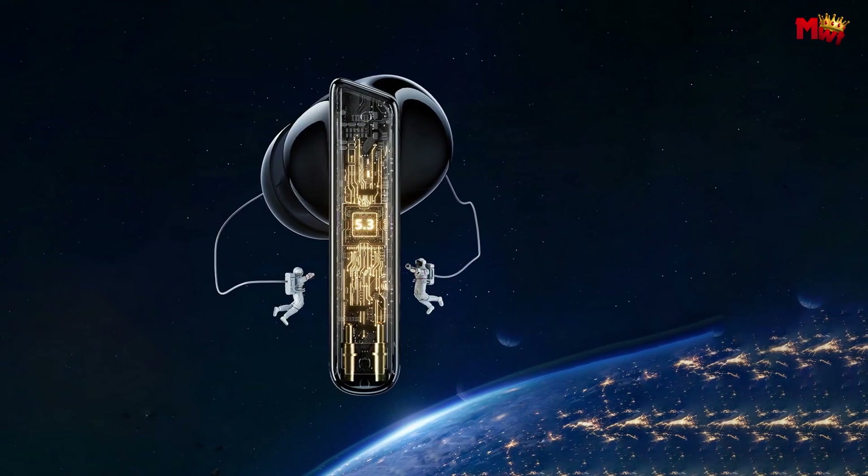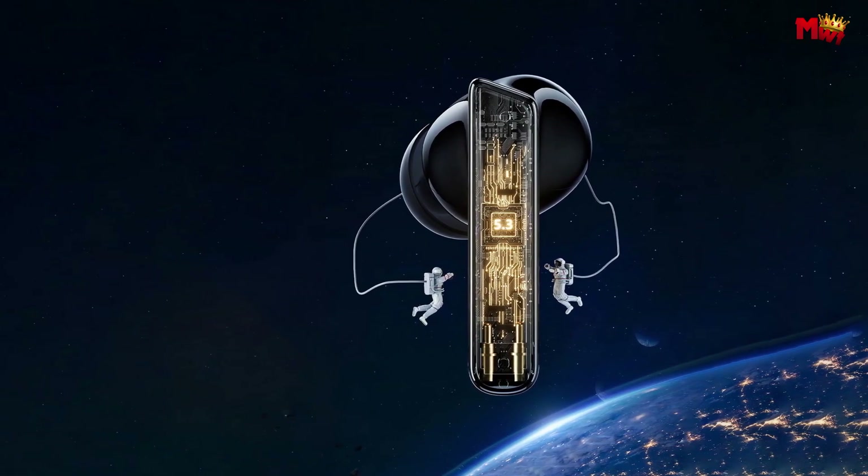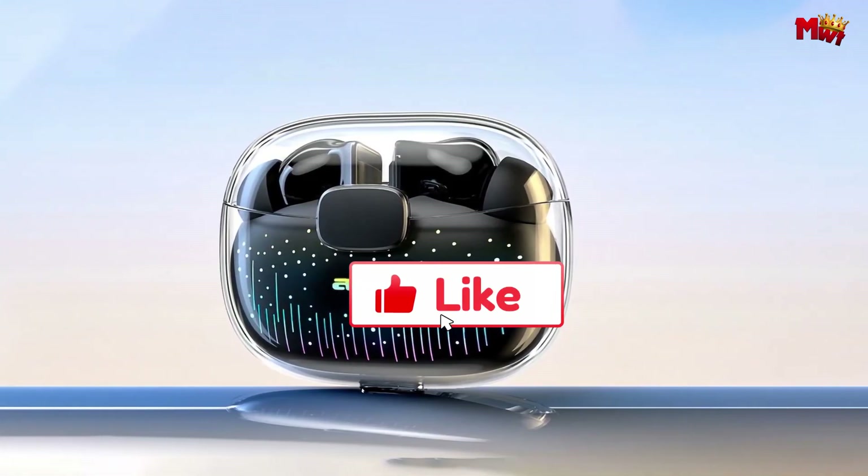Pros: affordable, decent sound quality, long battery life, comfortable fit. Cons: call quality is average, and micro USB charging.